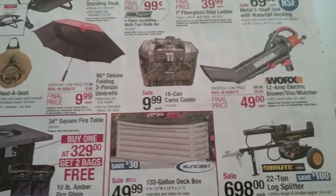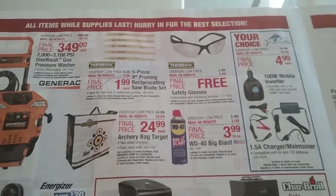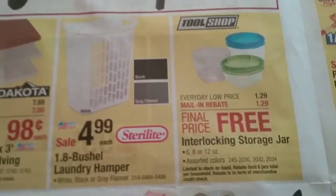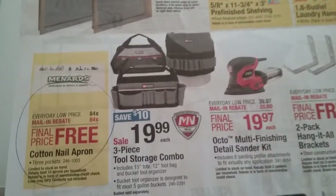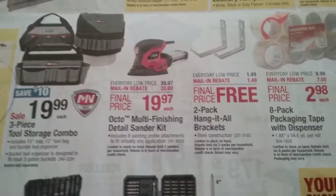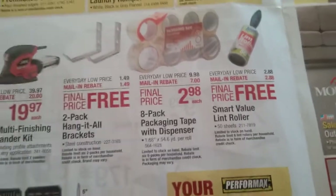There's nothing else on this page but I thought I'd show you some of the sale items just in case. If you need some safety glasses, those are free after a $2.89 rebate. Here are some interlocking storage jars for $1.29, which are free after the rebate. A cotton nail apron is $0.84 free after an $0.84 rebate. Two-pack hang-it-all brackets are $1.49 and free after the rebate. And a lint roller is free after a $2.88 rebate.